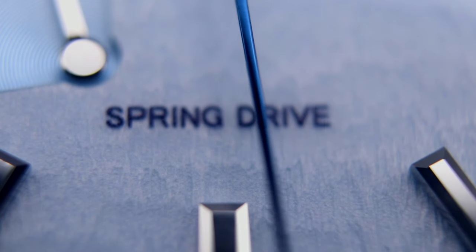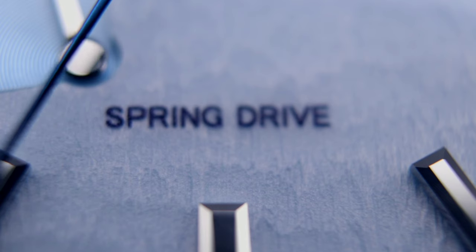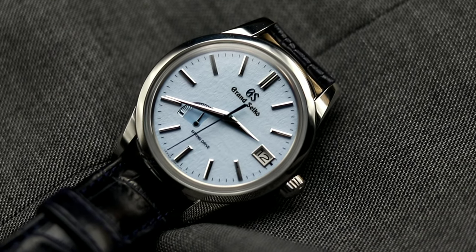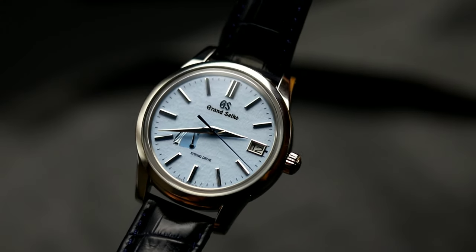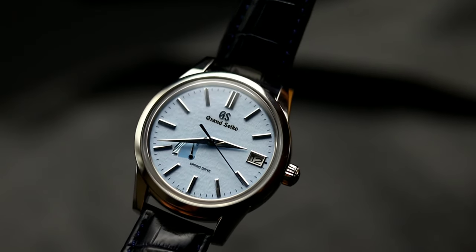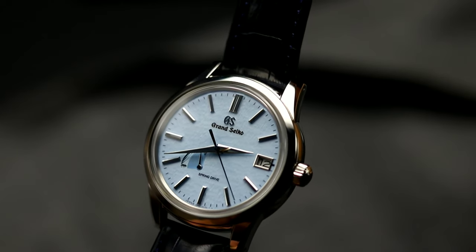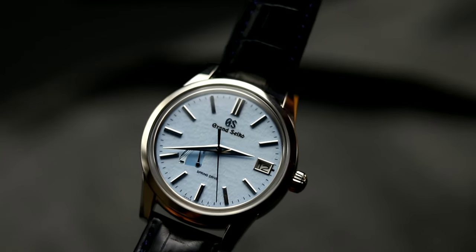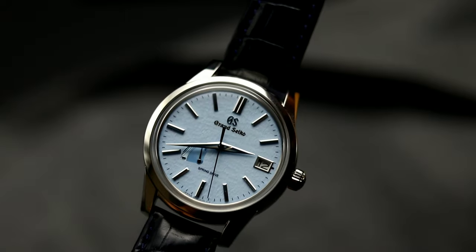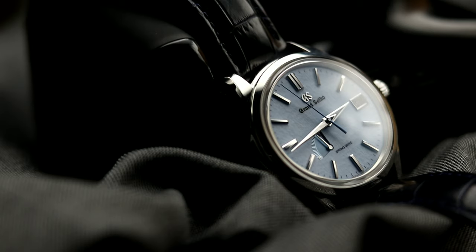In the year 1913, Seiko released their first wristwatch under the name Laurel, which was ahead of its time considering that Swiss watch brands were still focused on pocket watches at that time. Fast forward to 1924, the first wristwatch to carry the Seiko name was introduced. That led Seiko to build a second factory in 1937 called Daini Seikosha. In 1959, the Suwa and Daini factories became separate entities to encourage company competition and innovation, which eventually led Suwa to create Grand Seiko. And in response, the Daini factory created King Seiko to rival Suwa. The competition led both companies to create some of the best watches ever made out of Japan.